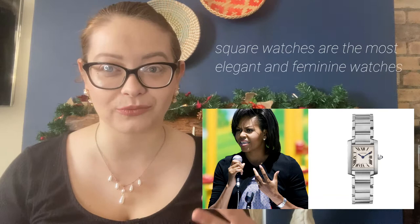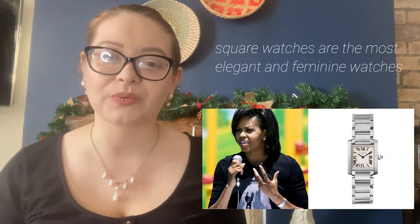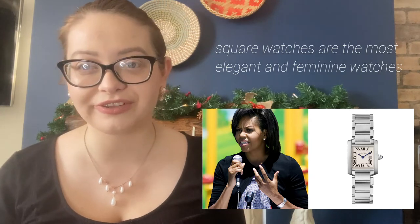I was never a fan of square or rectangle-faced watches — all my watches are round. But when I started doing research for this video, I noticed that square watches with a square dial are actually very very feminine, especially when they're on a thin bracelet. They're also very popular when it comes to more expensive brands like Tiffany and Cartier, whose square watches are actually very very classic.